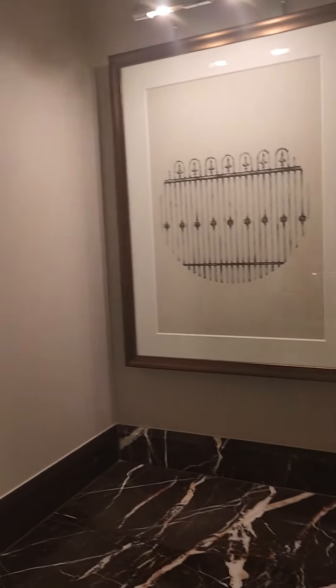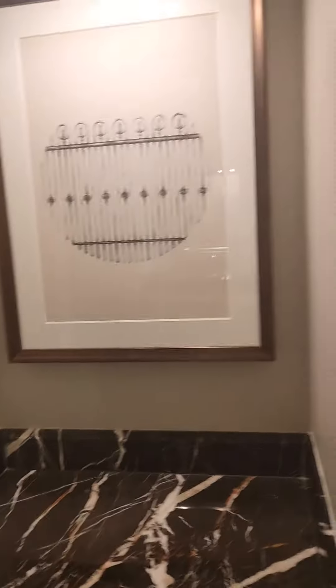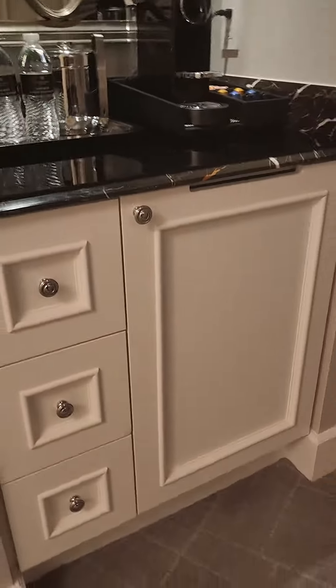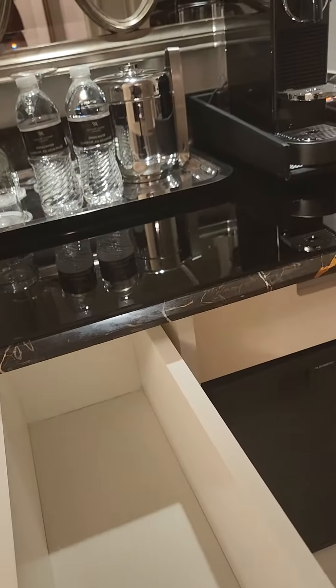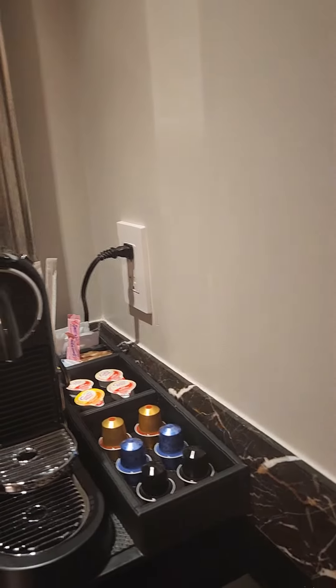There's a wet bar area with just drawers and closet space. This door has a safe and more storage. On this side is a wet bar and small fridge, plus more storage space with drinks, coffee, and a closet.